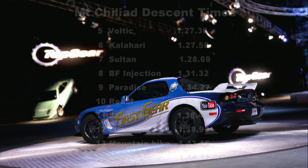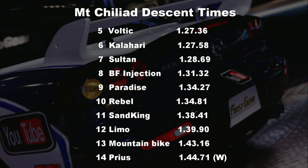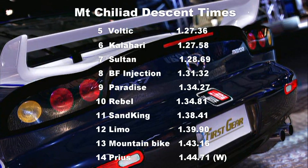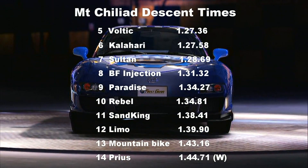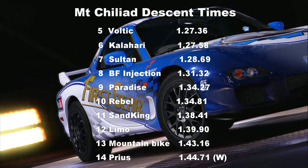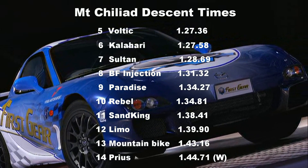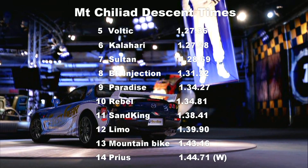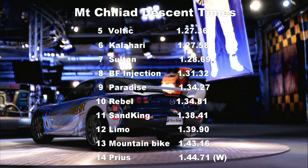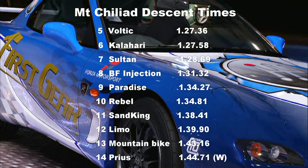As far as the times go, the Voltic goes into fifth place with a pretty impressive time of 1:27.36 — slightly faster than the Kalahari. Yes, the Kalahari is much easier to drive off-road than the Voltic, but the Voltic is very good on the road and an incredibly fast accelerating car. The Prius goes down into 14th place with a time of 1:44.7. The mountain bike amazingly beats the Prius — though to be fair the Prius will have a wet indicator since it's the only one that went down in the rain. The mountain bike also came in about four seconds off a limo's time, and considering it's just pedal and gravity powered, that does pretty damn well.